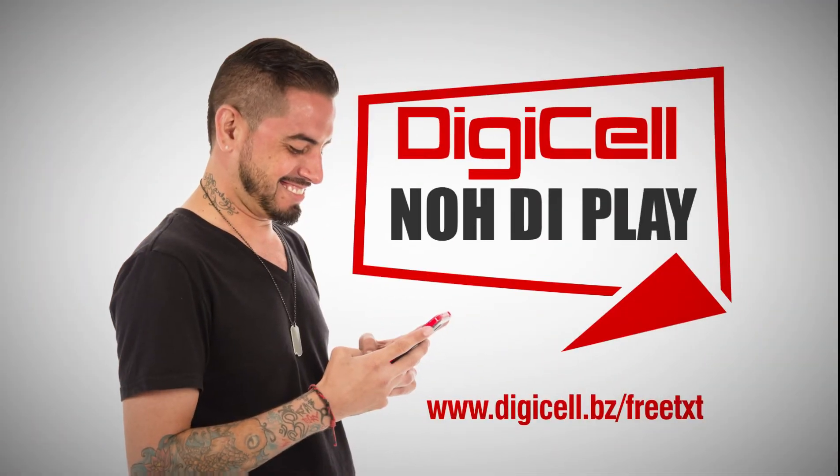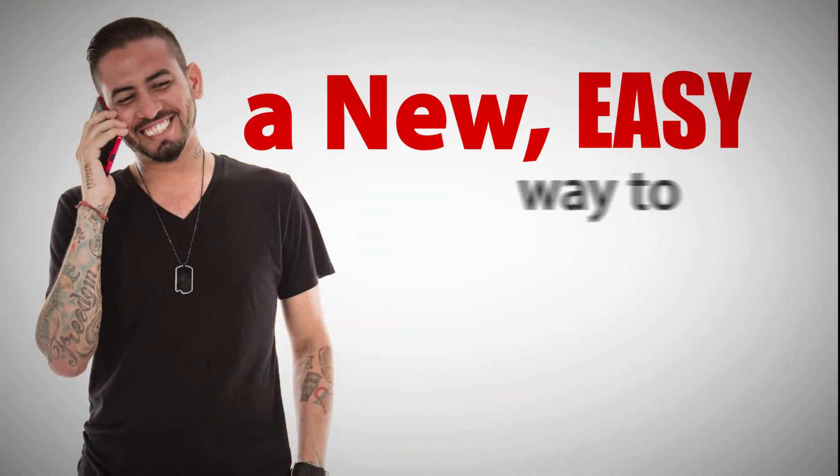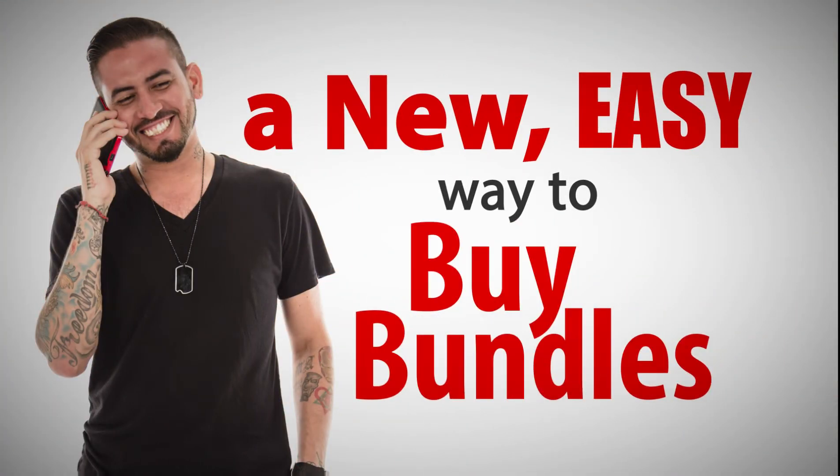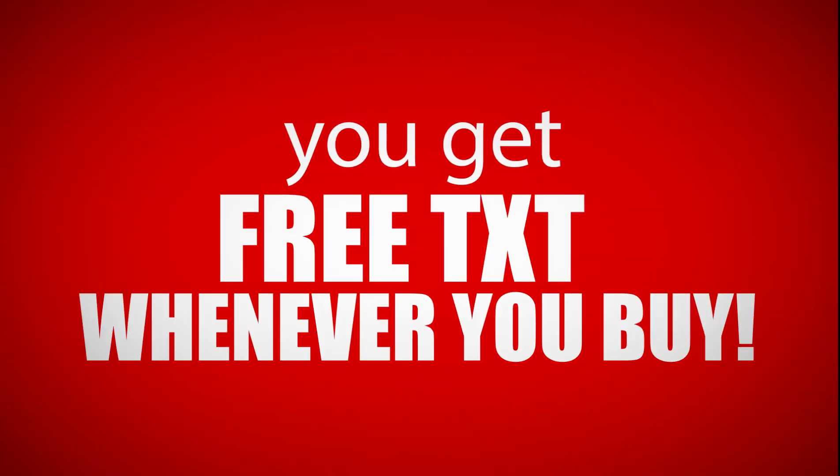Did you sell Notiplia when it comes to free text? We're introducing a new, easy way to buy your bundles and check your balance. To celebrate, you get free text whenever you buy.